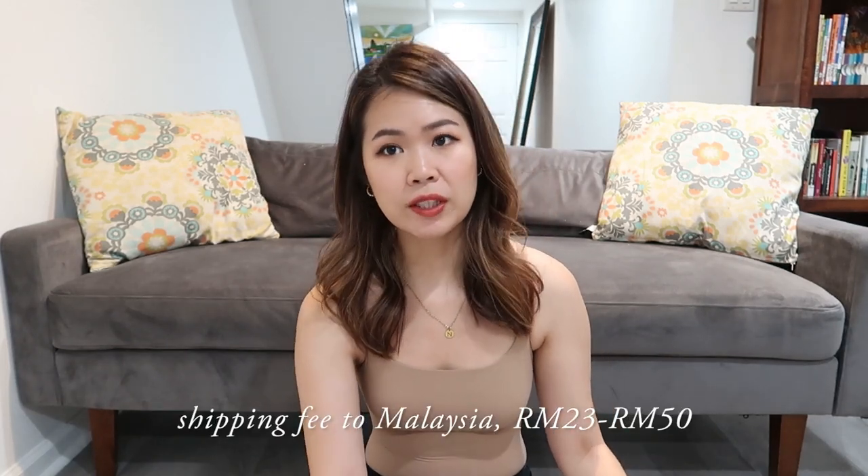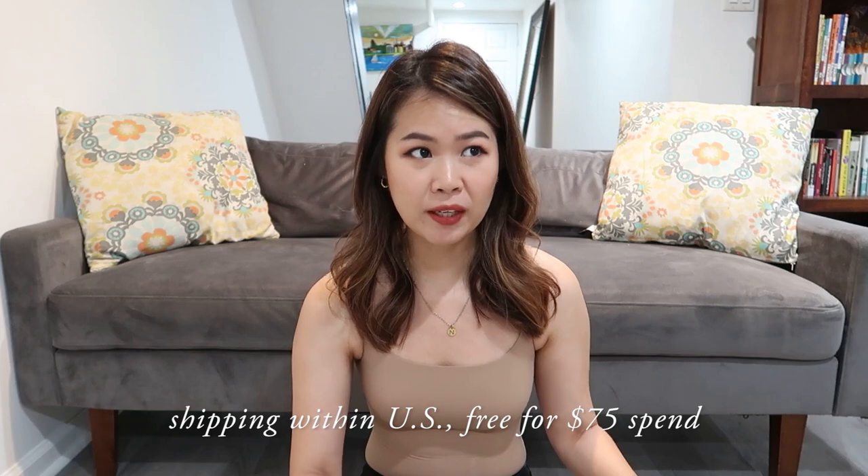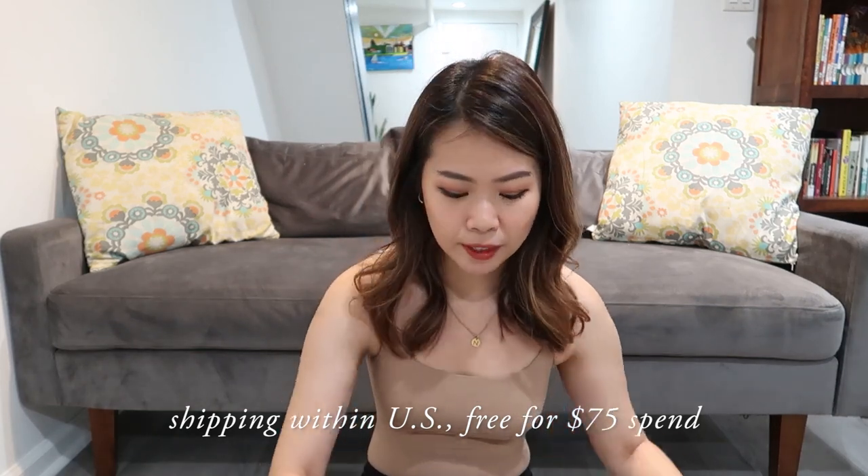It's worth the hype, except the price is kind of steep. I think I'm done purchasing from Skims this trip. But the good thing is it is available for shipping to Malaysia and it's actually quite reasonably priced. Since I'm in the US, I wanted to take advantage of the free shipping if I spend $75 and above, so that's what I did.